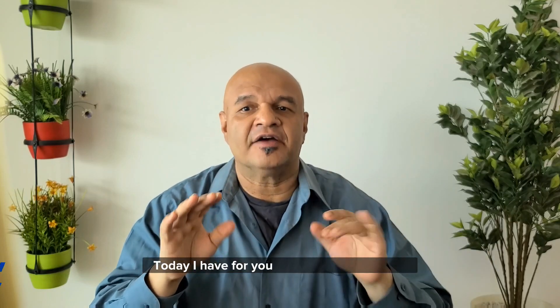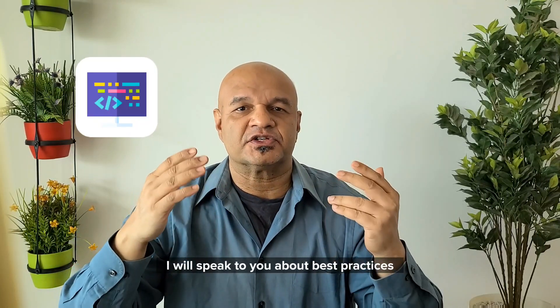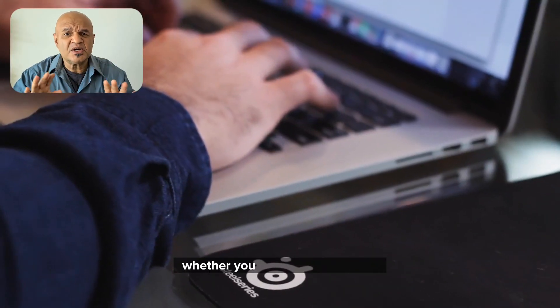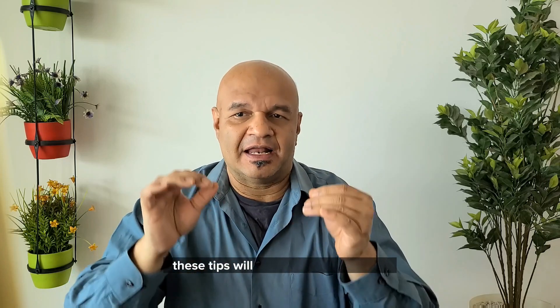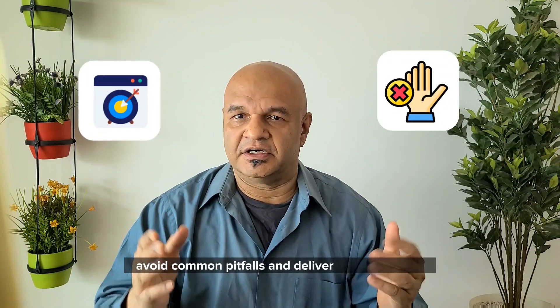Hi everyone, this is Vivek Srivastava. Welcome to my channel. Today I have for you a lessons learned video that is crucial to your startup success. I will speak to you about best practices for software development that will keep your project on track and your team productive. Whether you're a solo developer or managing a small team, these steps will help you code smarter, avoid common pitfalls and deliver a solid product.